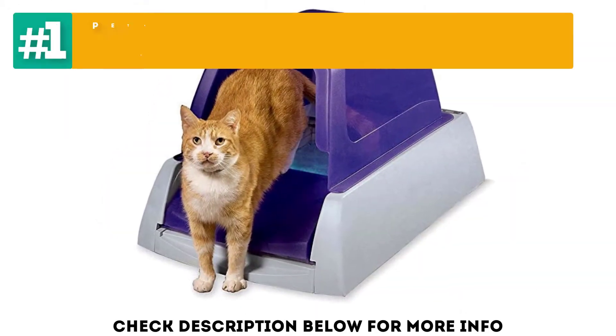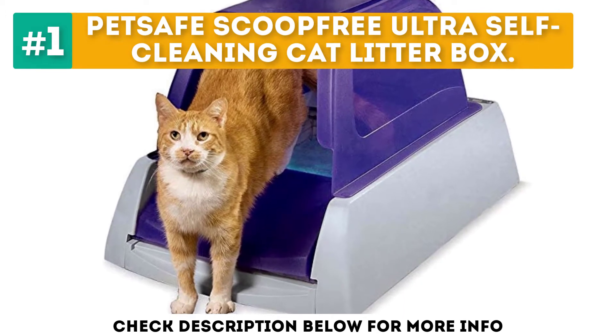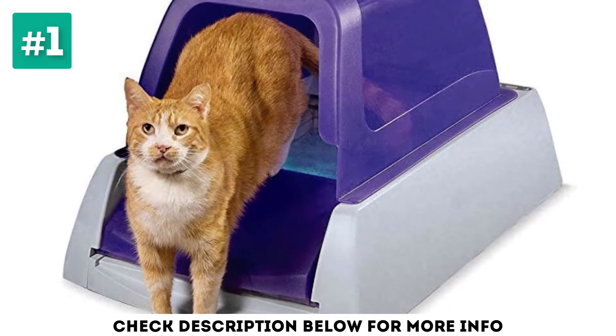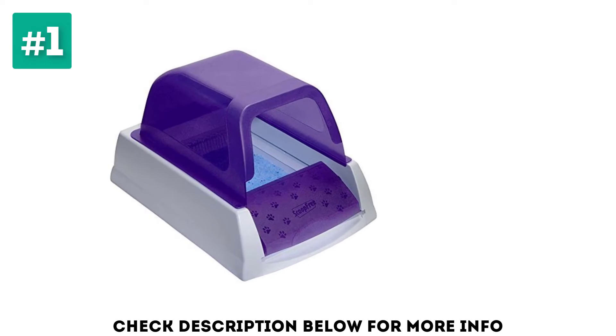Starting off our list at number 1, the PetSafe Scoop Free Ultra Self-Cleaning Cat Litter Box. If you can't scoop, clean and refill as much as you'd like to, whether due to bad knees or a busy work schedule, the PetSafe Scoop Free Ultra Self-Cleaning Cat Litter Box is a fantastic choice.